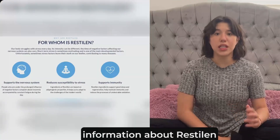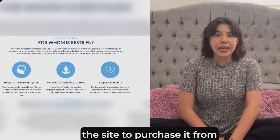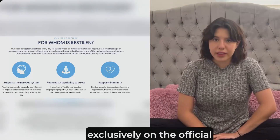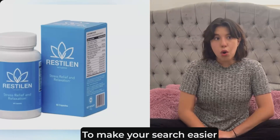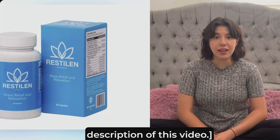Alert! A crucial piece of information about Restylane is the need to take precautions when choosing the site to purchase it from, as Restylane is available exclusively on the official website. To make your search easier, I've provided a direct link to the official site in the description of this video.